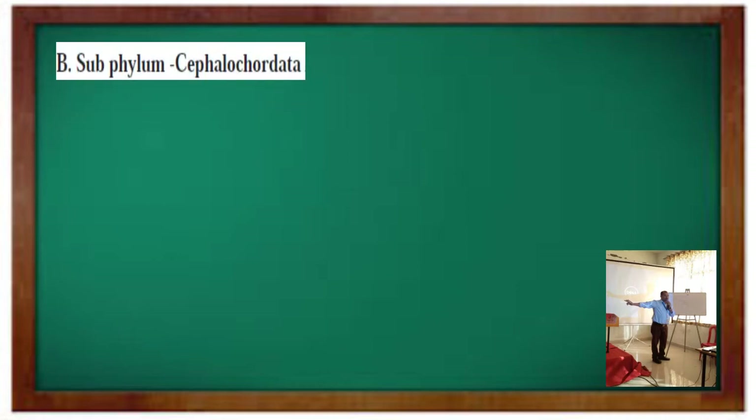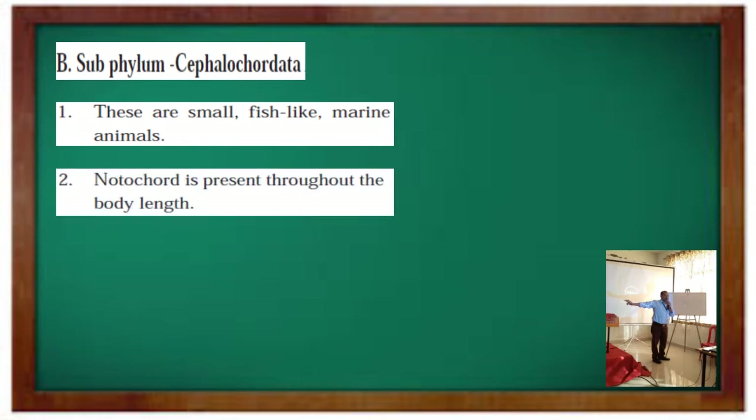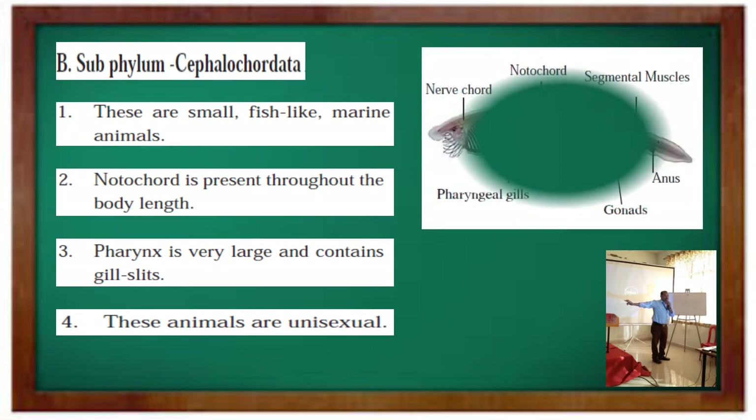Next is Cephalochordata. These are small fish-like marine animals. Notochord is present throughout the body length. Pharynx is very large and contains gill slits. These animals are unisexual. For example, Amphioxus.